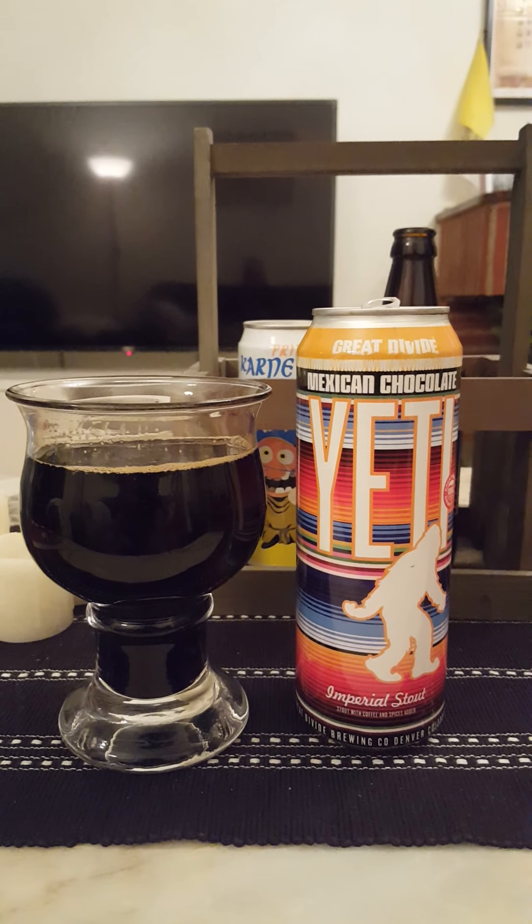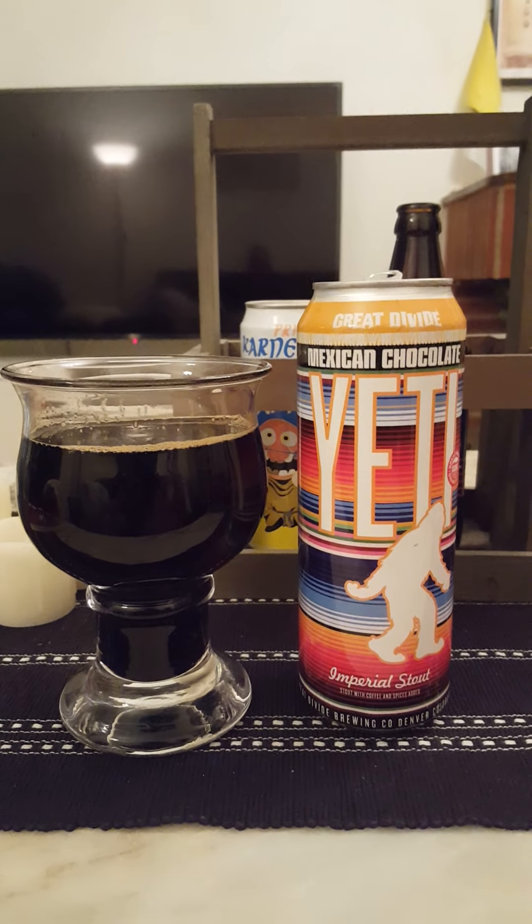It's a big, bold American stout. And this is the Mexican Chocolate version of it. Very nice.